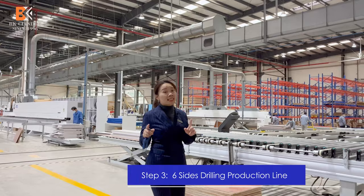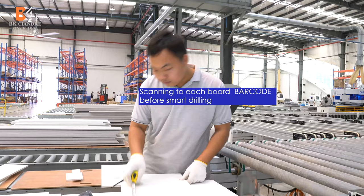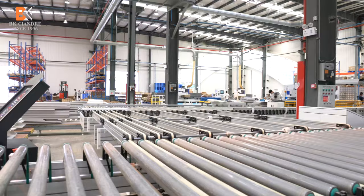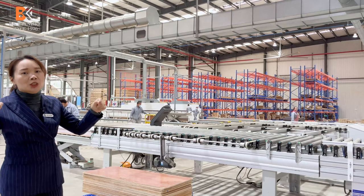Here is our six-side drilling production line. The computer system has already calculated the actual position of all six sides of each wood board. The worker checks once using the barcode to verify the size and barcode number against the computer system. Once confirmed, the board is passed to the production line. You can see the workers checking the size of the wood boards here.